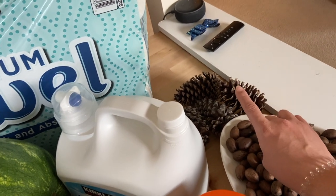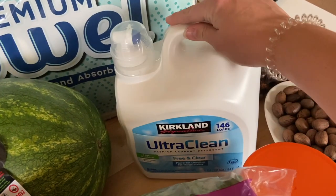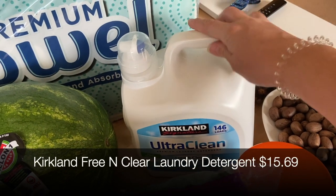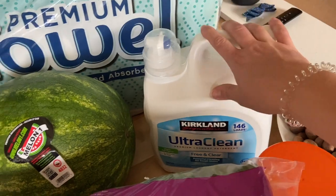We also needed laundry detergent — I always buy the Kirkland Free and Clear because Lila has some skin sensitivity. It was a great price for 146 loads, so it'll last us a good while.